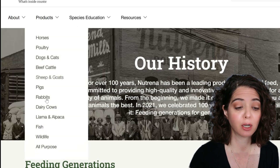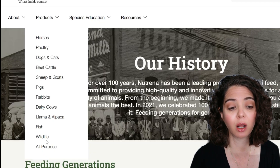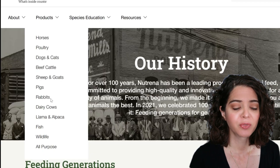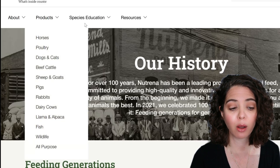They do some wildlife, fish, dairies, rabbits, pigs, sheep, and goats, so you can check out all their other products. But today we're going to be focusing specifically on dogs, and we're going to go ahead and check out what they have.